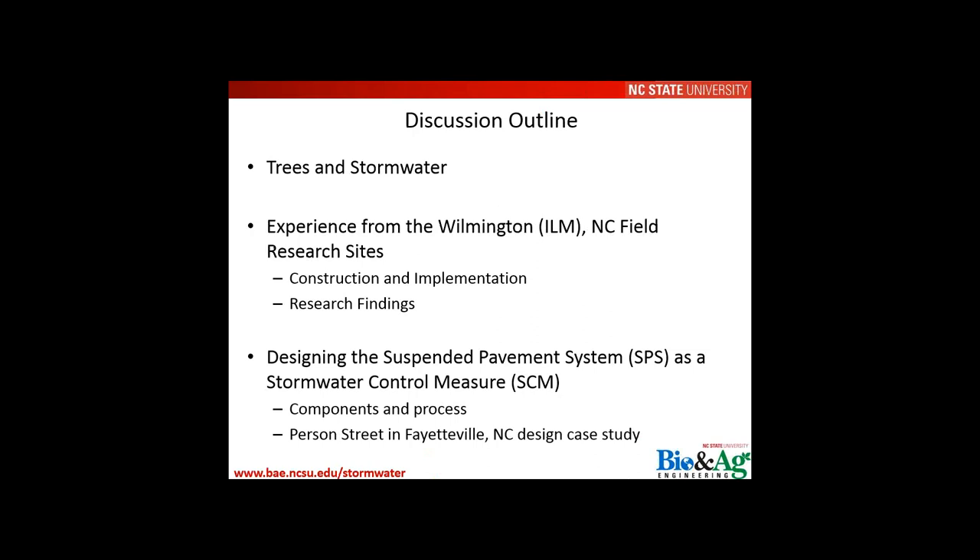The presentation outline covers: trees and stormwater — what we know and what we don't; the Wilmington Field Monitoring site experience, including construction, implementation, and findings; and then the design of a suspended pavement system specifically as a stormwater control measure, including design components, process, and a case study from plans for Person Street in Fayetteville, North Carolina.